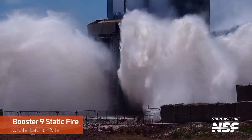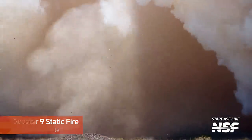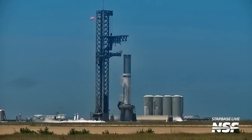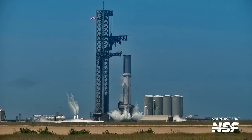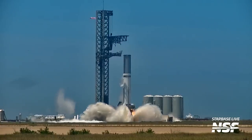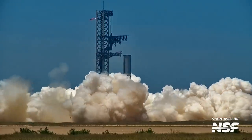Then it was time for the main event. Booster 9 was fueled and ready, and we saw the firing of — not 33, but according to SpaceX — 29 Raptor engines, directed for the first time at the new water deluge system, which seemed to perform admirably. It remains questionable whether this will be sufficient to avoid a second static fire, based on the shorter-than-expected test duration.